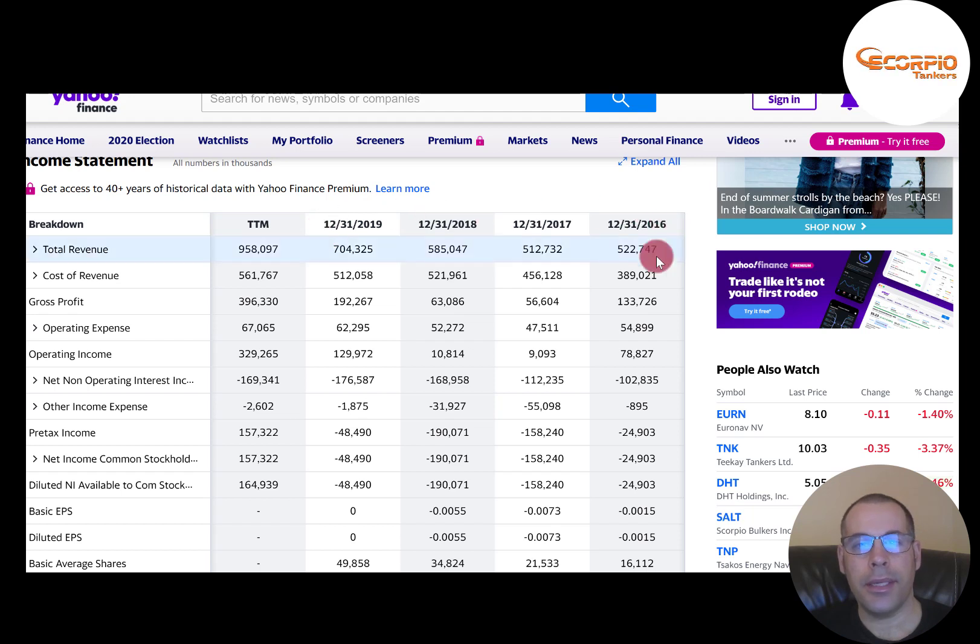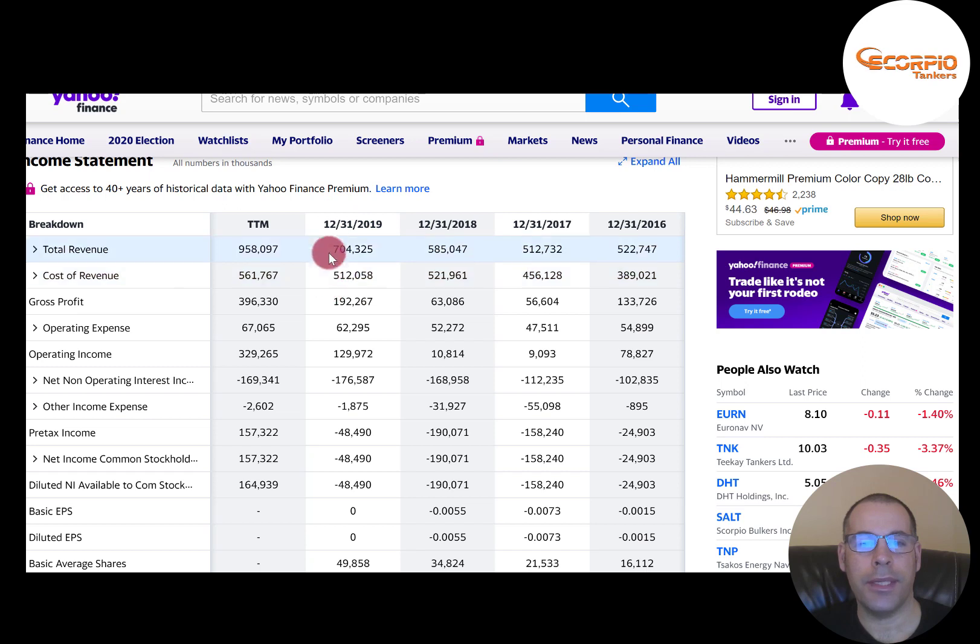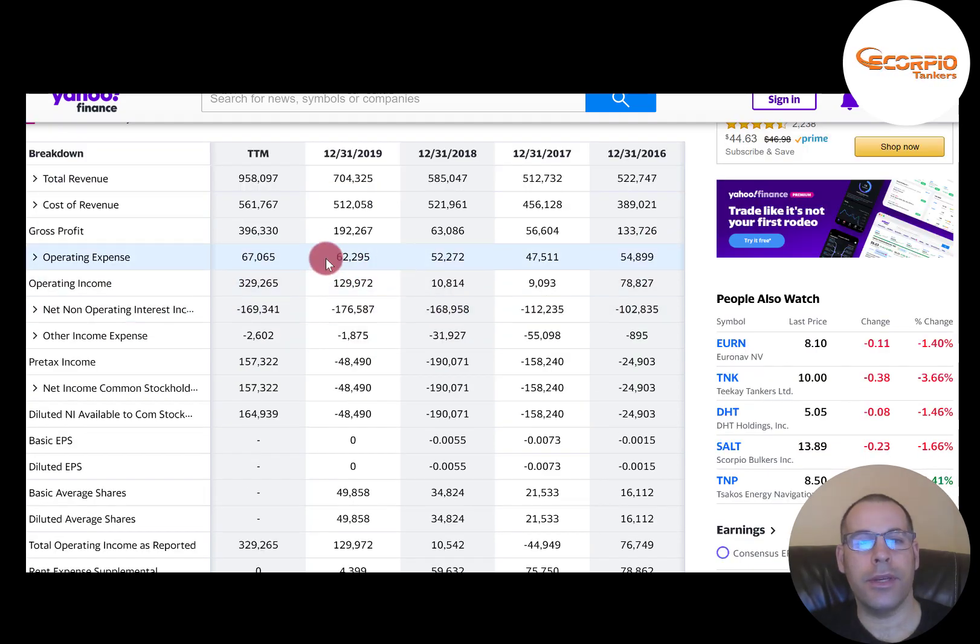This is the income statement. The top line is revenue — in 2019 it was $704 million. Cost of revenue is $512 million, giving a gross profit of $192 million. Operating expenses, which are not directly related to making the product or delivering the service, are $62 million. Operating income is $129 million. However, they pay $176 million in interest on their debt, which exceeds operating income — that's why they have negative net income every year. They also have additional expenses in the other category from asset sales and investments.